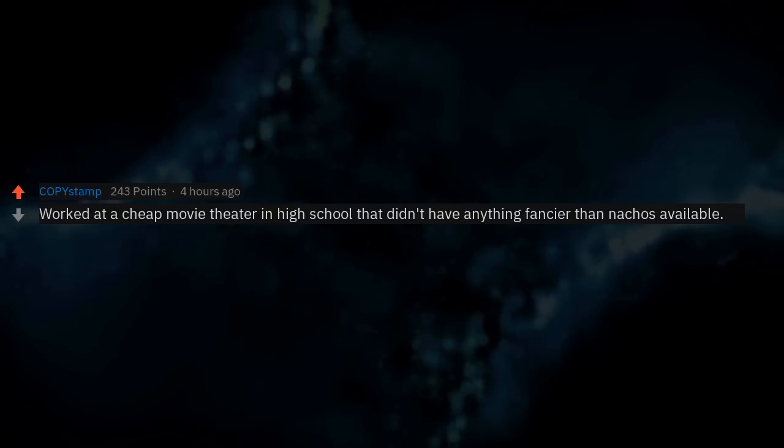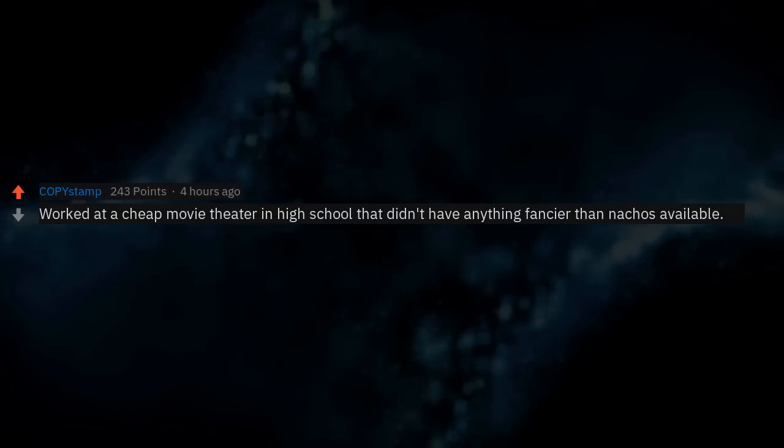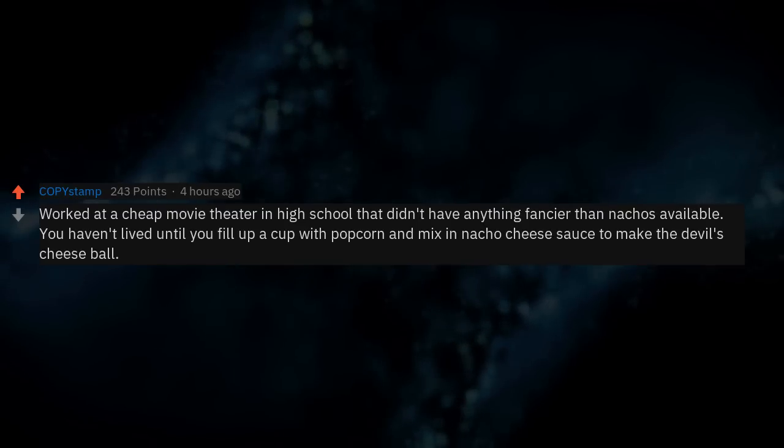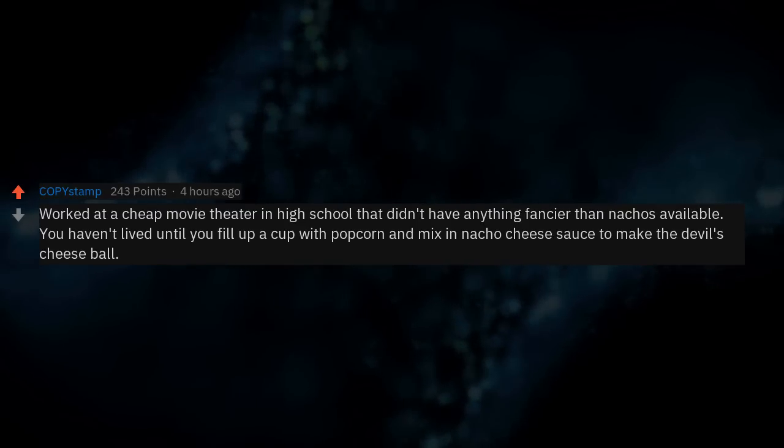Worked at a cheap movie theater in high school that didn't have anything fancier than nachos. You haven't lived until you fill up a cup with popcorn and mix in nacho cheese sauce to make the devil's cheese ball.